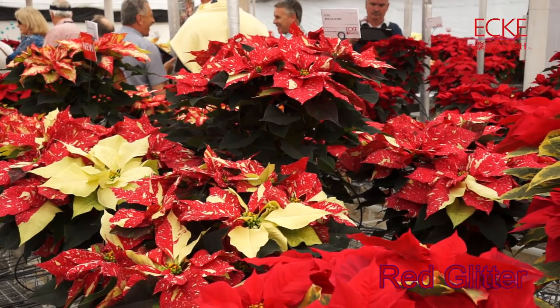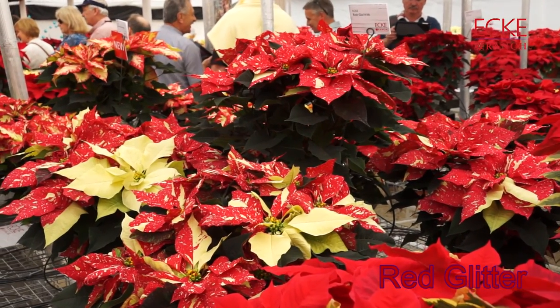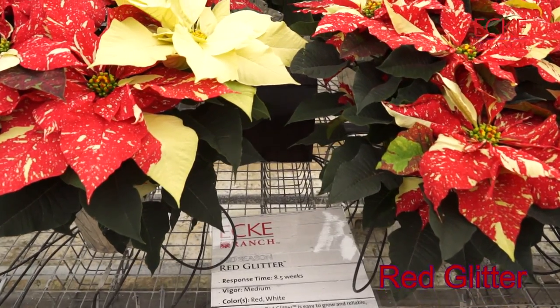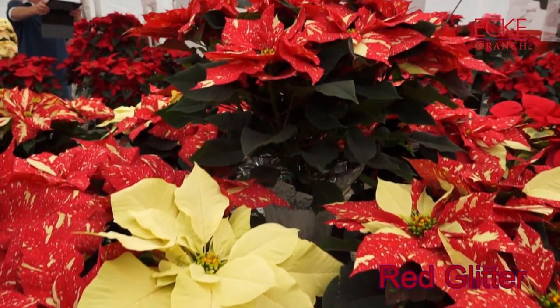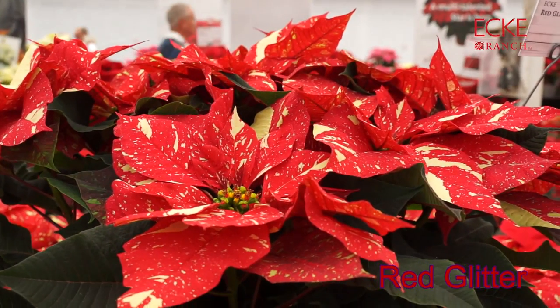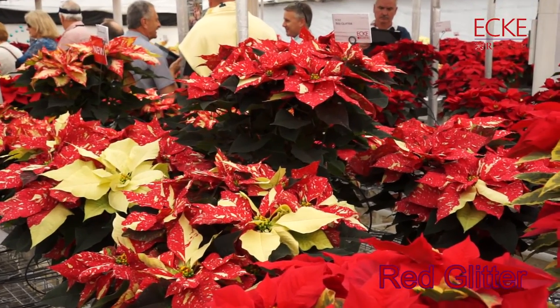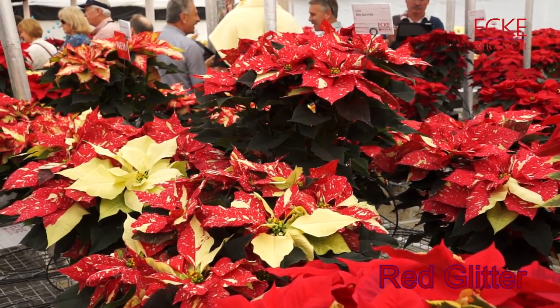Here's another mid-season novelty: Red Glitter. It has a striking resemblance, of course, to the new Jingle Bell Rock, although in this case the white portions of the red bracts are much smaller and a little more subtle than the bursts of white on Jingle Bell Rock. Still, this has been a traditional top seller for Ecke, and you can see why.